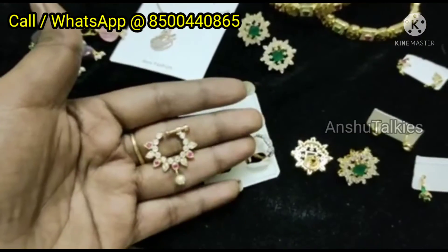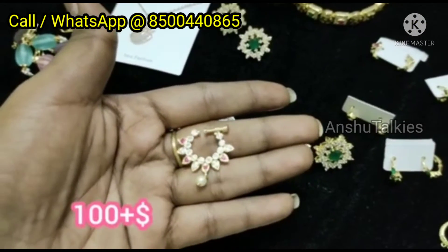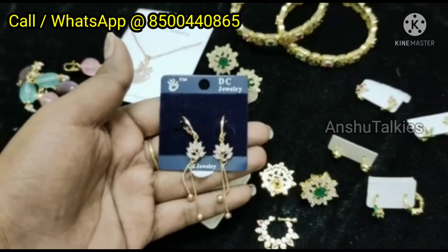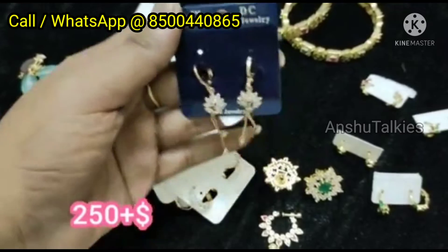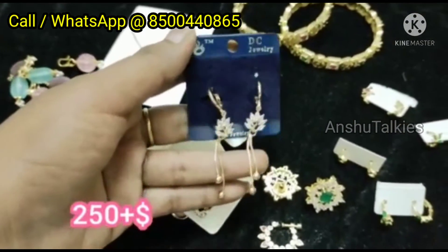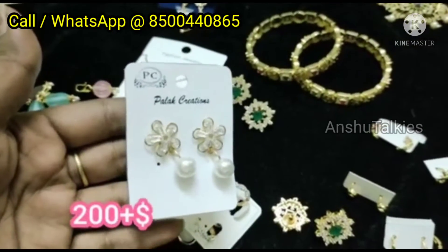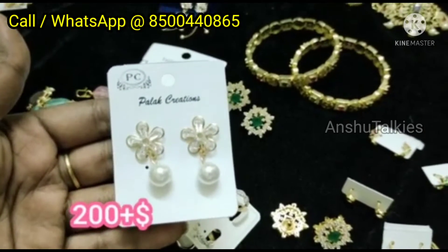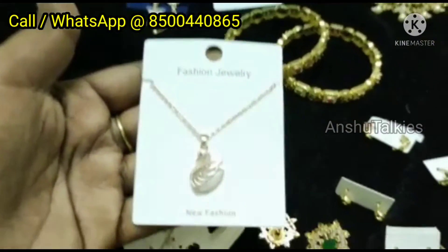There are many collections available in earrings. You can purchase items priced below 100 rupees. You can also buy items for more than 100 rupees. Some items are only 250 rupees. There are many collections available. If you compare to the market, our prices are much lower — there are special low prices available for resellers.